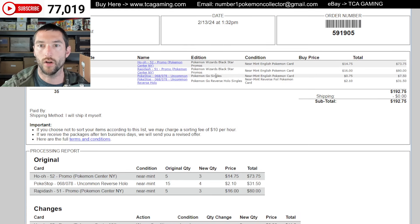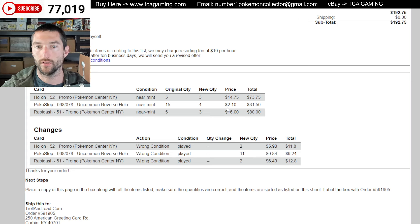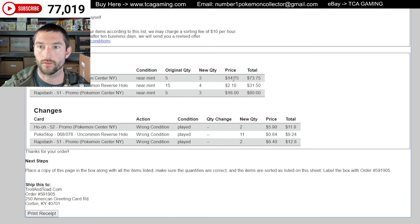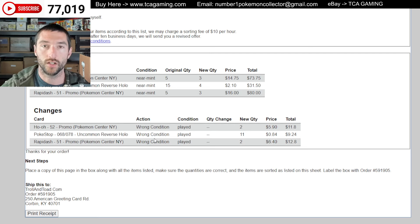So I sent in five Ho-Oh's, five Rapidash, 10 Pokestop Pokemon Go singles, and then 10 of the Reverse Holo Pokestops. And you can see the original prices over here. They actually took down two of the Ho-Oh, 11 of the Pokestop, and then two of the Rapidash. They changed the price from $14.75 to $5.90, $2.10 to $0.84, and then $16 to $6.40. So you're looking at like between 30% and 40% of the original price, which I found was kind of crazy. You can see right there it says wrong condition, condition played.